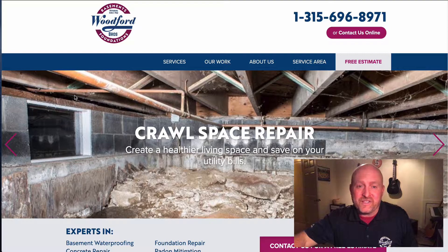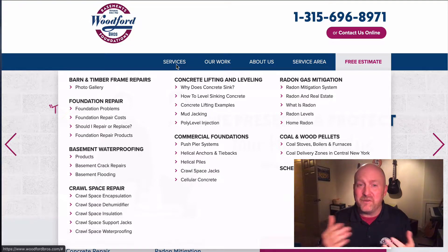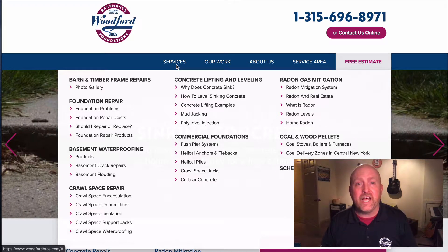Of course, first thing we got to start with are services. They call Tom and Mike the Basement Brothers — there's a reason. We do foundation repair, basement waterproofing, crawl spaces — we love to get in crawl spaces — get out the radon, and concrete leveling and lifting.